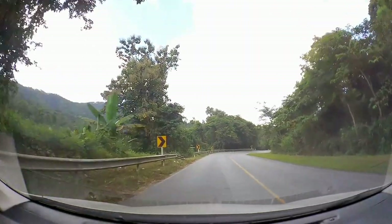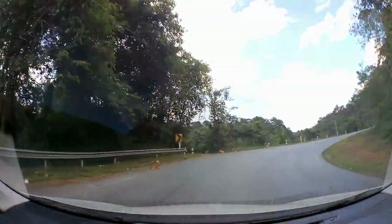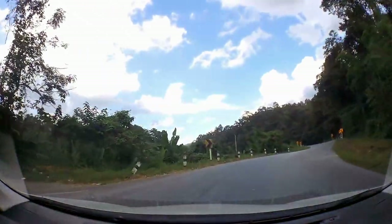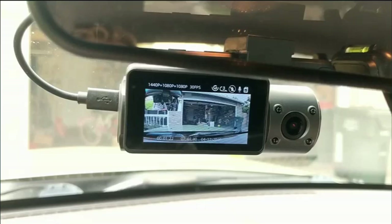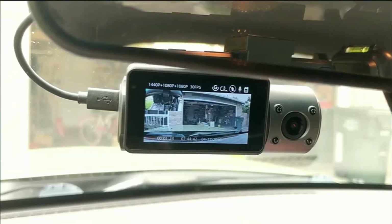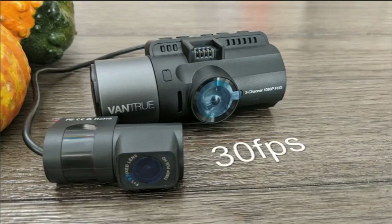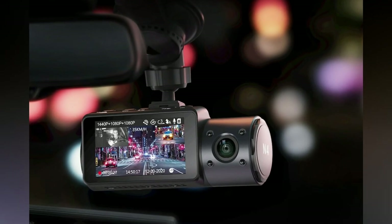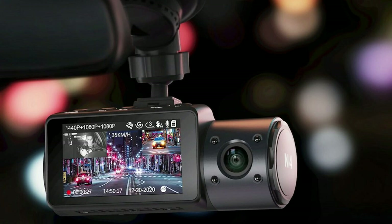Number 2: Vantrue 4. The Vantrue 4 gives you nearly 360 degrees of video coverage while driving, thanks to its three distinct cameras. The primary camera records both the interior and the road in front, while the second camera can be placed at the back to record behind you. The front-facing camera can record at up to 4K resolution at 30 frames per second when used alone, and continues to record in 1440p when combined with the other two cameras, whereas the inside and rear cameras record in 1080p.